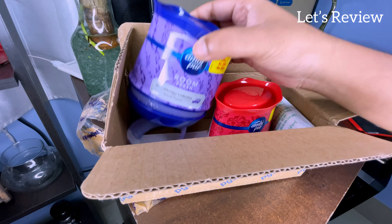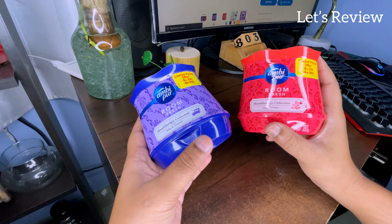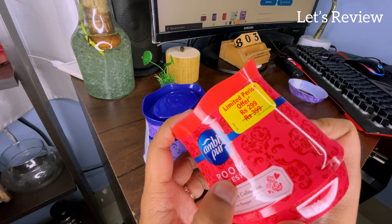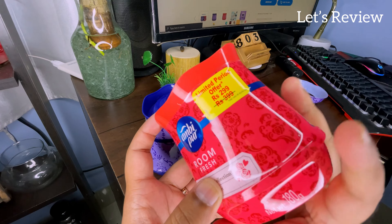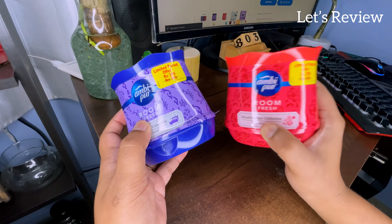So friends, we will unbox them and then talk about them. You can see both of the bottles — each one is 180 grams. It is written in this offer like I have written Rs. 300, but the price is 400. You can see it on the other website. It is a little expensive, but it is worth it.